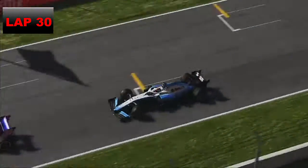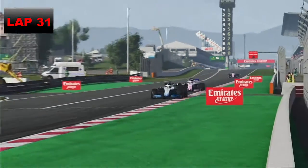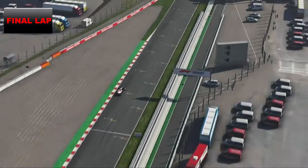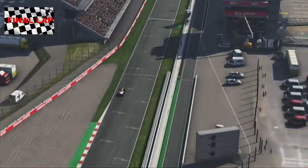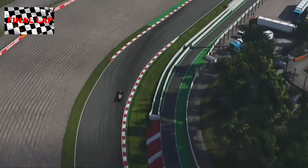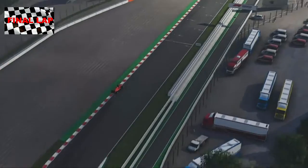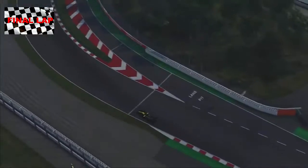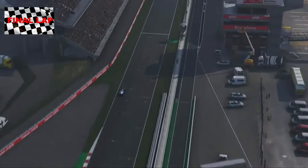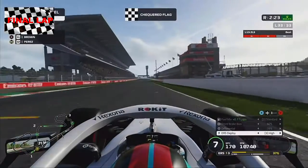On to lap 31 we are past Sergio Perez cleanly, and with three laps to go we can get after that McLaren. But unfortunately we run out of time — on the final lap Sebastian Vettel rounds the last corner and wins the race. Alfa Romeo 1-2 with Bottas second. Carlos Sainz comes home P3, Lewis Hamilton P4, Charles Leclerc P5, the two Renaults P6 and P7, George Russell P9, Nico Hülkenberg P10 — and we just miss out, finishing in P11.